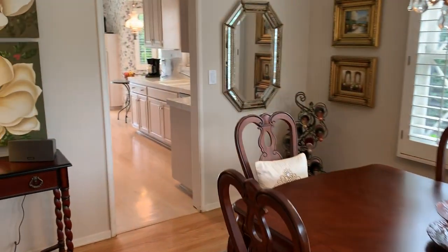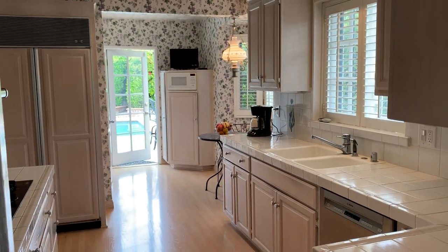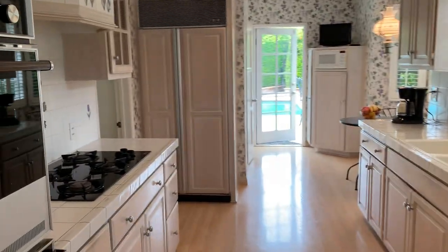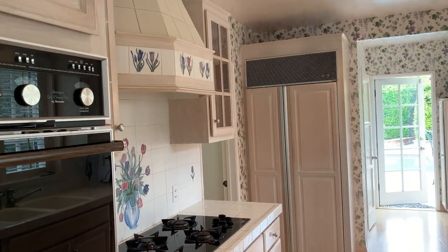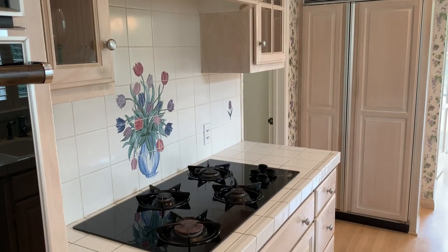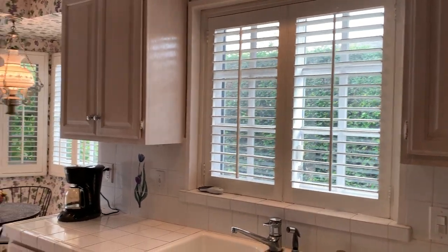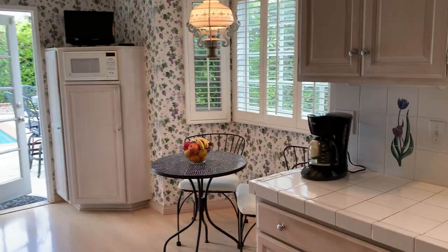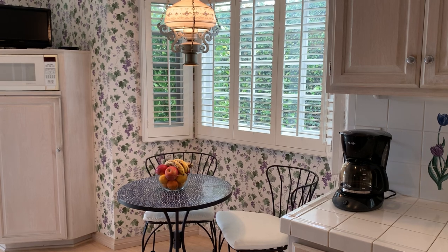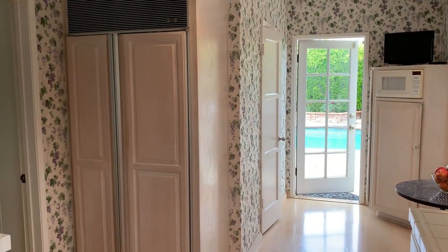Adjacent to the formal dining room, we've got the kitchen, which is super light and bright and cheery with plenty of counter space. Over here we've got a double oven, and to our left a custom hood over the stove, which is beautiful. Again, plantation shutters — these cabinets are in beautiful condition as well. We've got a little eat-in area here, a great place to hang and have breakfast. And there's a Sub-Zero refrigerator that's built in.